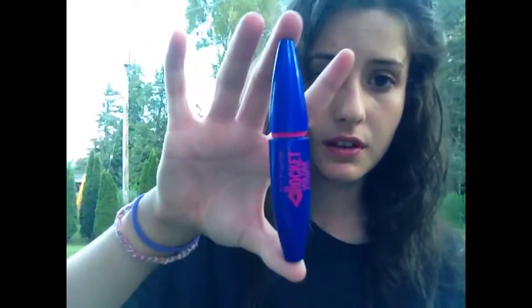Sorry, my hair is a mess — I just went swimming in the lake. Anyways, the next mascara I got is the Rocket Volume Express, which is still Maybelline, but it's not waterproof. I love it; it's honestly amazing.